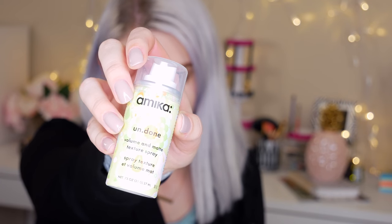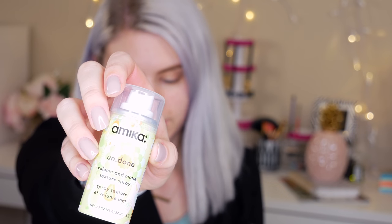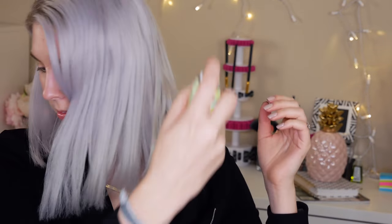And the last thing I see in my Birchbox is this Amica Undone Volume and Matte Texture Spray. The full size is $25. For a boost of body and tousled texture, spritz this hairstyling spray — Buckford Berry adds shine while natural mineral zealot builds volume. Why is it matte if it adds shine? That's weird. I'm not sure about the combination of those two hair products together, but I do like Amica products and I'm excited to try this out more when I'm actually styling my hair.